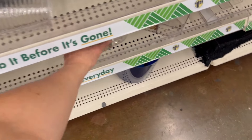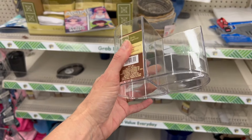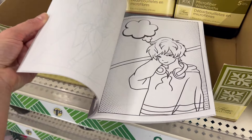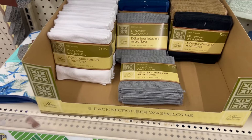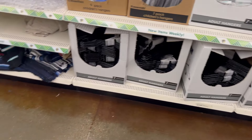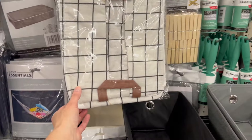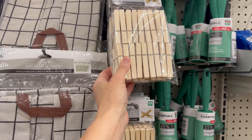Garbage cans are still here for a dollar twenty-five, as well as a somewhat sturdy vanity organizer for toothbrushes — I kind of like this. Looks like they came out with a new anime coloring book that someone just left here. Five microfiber washcloths for a dollar twenty-five, not bad. The rugs are back. I'm only seeing hangers in black. I did find some white hangers but they're the children's size, including these — all children's sized.